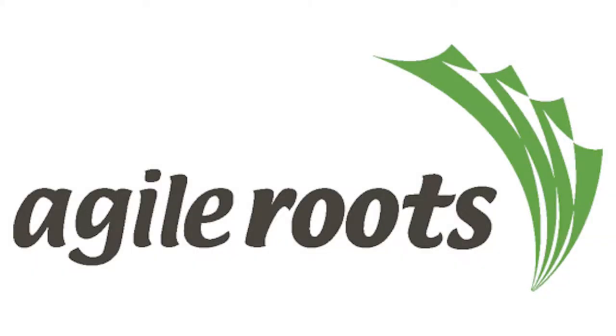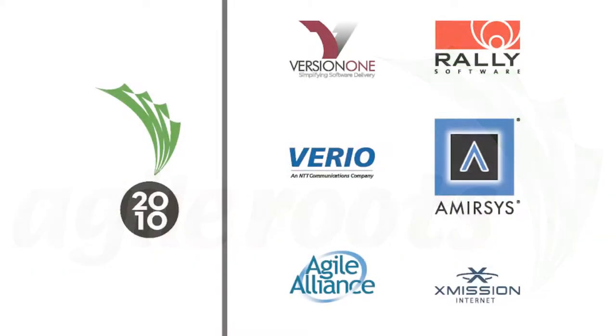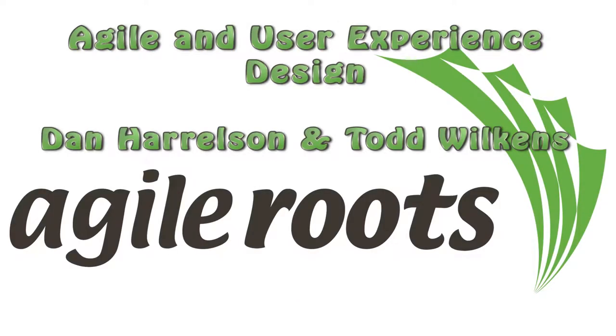Welcome to Agile Roots 2010, sponsored by Version 1, Rally Software, Vireo, AmirSys, Agile Alliance, and X-Mission Internet. This session is 'Agile and User Experience Design' by Dan Harrelson and Todd Wilkins.